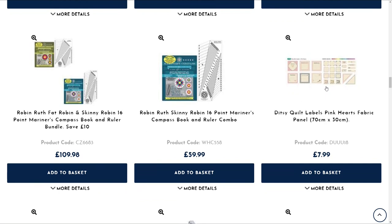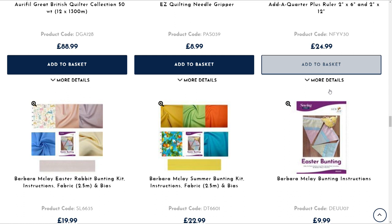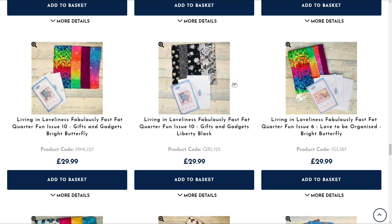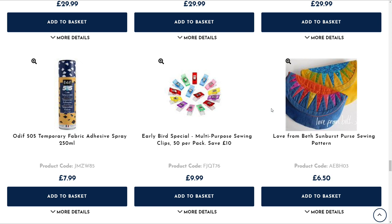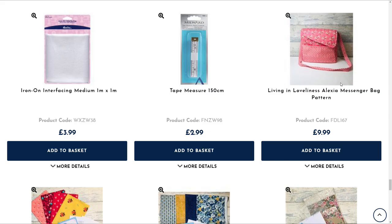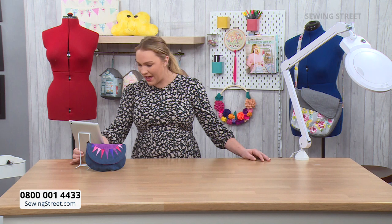There's the stitch remover. We've got the Robin Ruth rulers, the bundles as well, native lighting, electric scissors on split pay. If you keep scrolling, there's the Easter bunting. You'll also see all of Kerry's Living in Loveliness kits that are now already live — a brand new kit available. And then there's the Love from Beth — gorgeous pattern. Every single Beth Studley pattern that we've done recently has been a sell-out. So get ahead and start shopping.